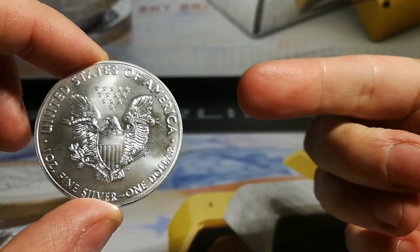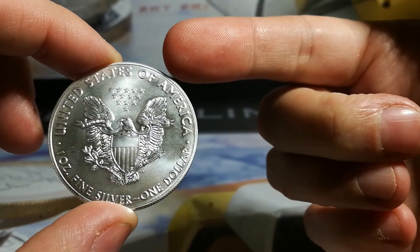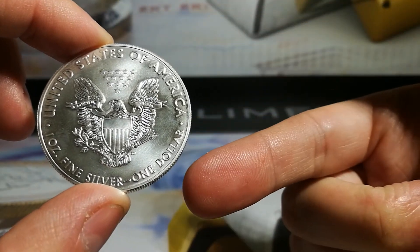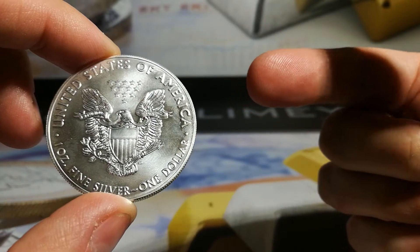So I'll just go over a few details. First of all, on the front you've got the Heraldic Eagle. You've got 13 stars at the top there, which represents the 13 colonies of America. You've got the United States of America, obviously $1 face value and one ounce fine — so 99.9% silver with the balance being copper.